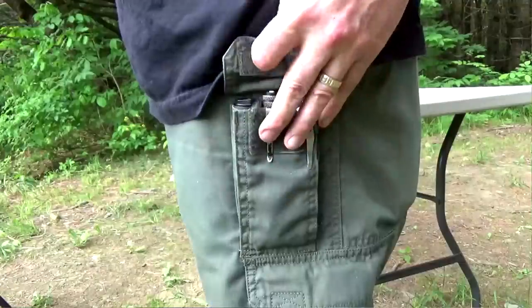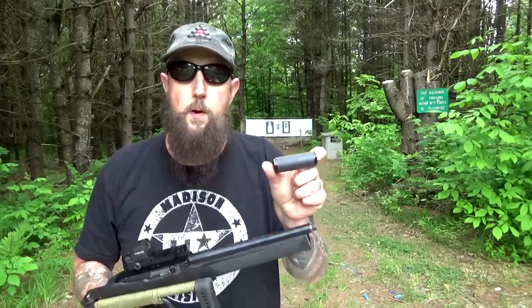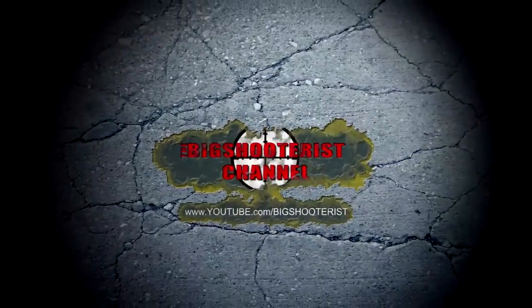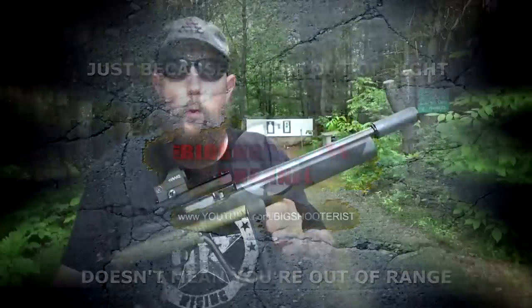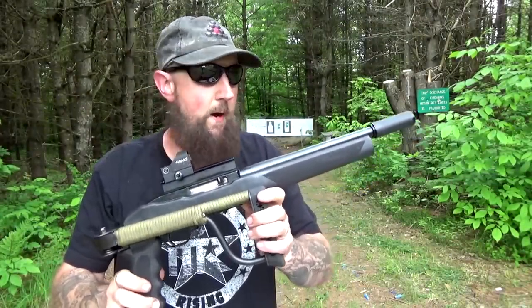Wouldn't it be cool if we actually had a pocket-sized sound suppressor to add to it? The Bowers Group Bitty — how awesome is this thing? What a perfect addition to this package. It's the Bitty, B-I-T-T-Y, by Bowers Group.